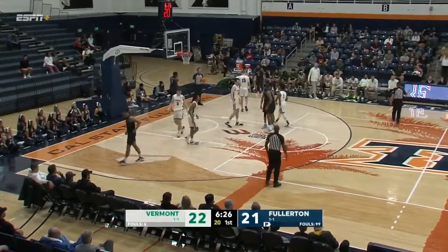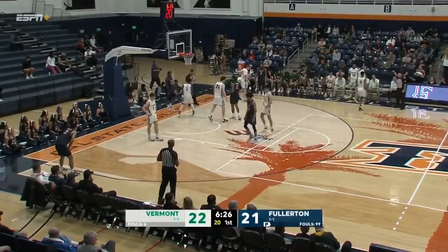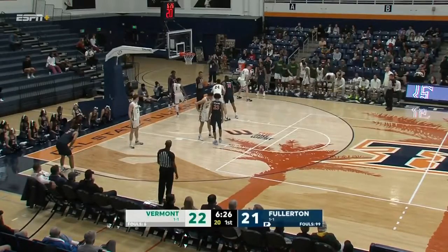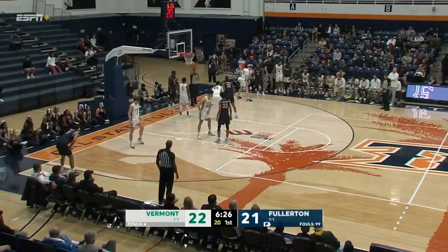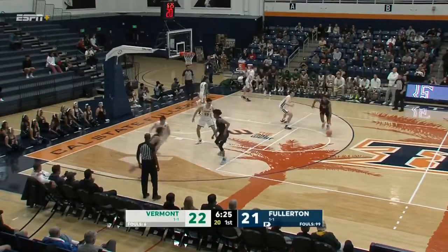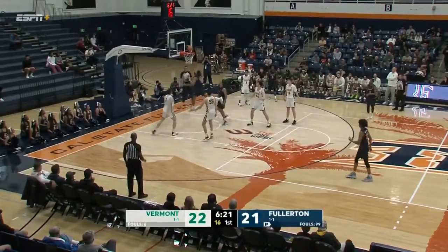By the way, this is not the only Titan basketball team to have played today. Our women's team — Titans women's basketball — was able to secure a win on the road against San Jose State. They beat San Jose 71 to 63, with four players in double figures. Big kudos to them. Let's see if our men's team can do that.